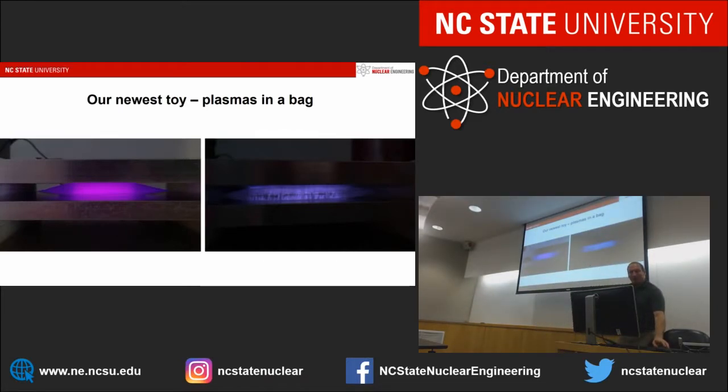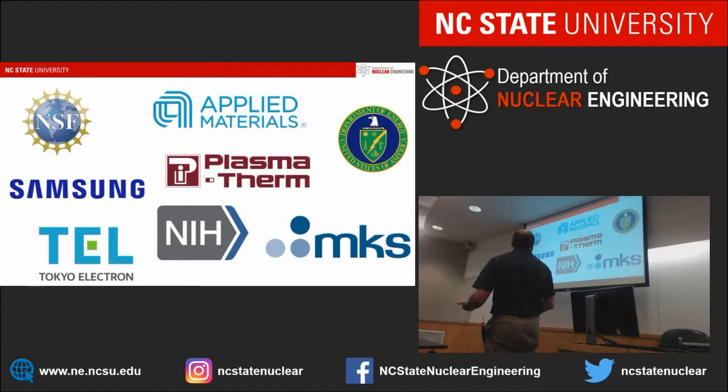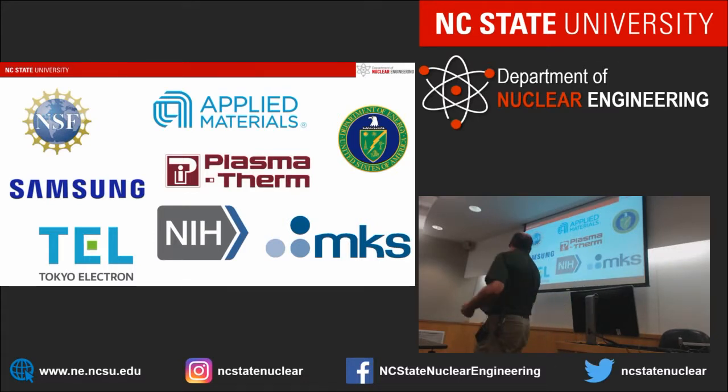I know I'm talking fast — we have a lot of people to get through today. The last thing I want to acknowledge is who's helping to pay the bills. We have pretty diverse funding: industry sources including Samsung, Tokyo Electron, Applied Materials, Plasmatherm, and MKS, as well as federal funding from the National Science Foundation, Department of Energy, and NIH. Pretty much anyone who wants to write a check, we're willing to do work for them. With that, are there any questions?